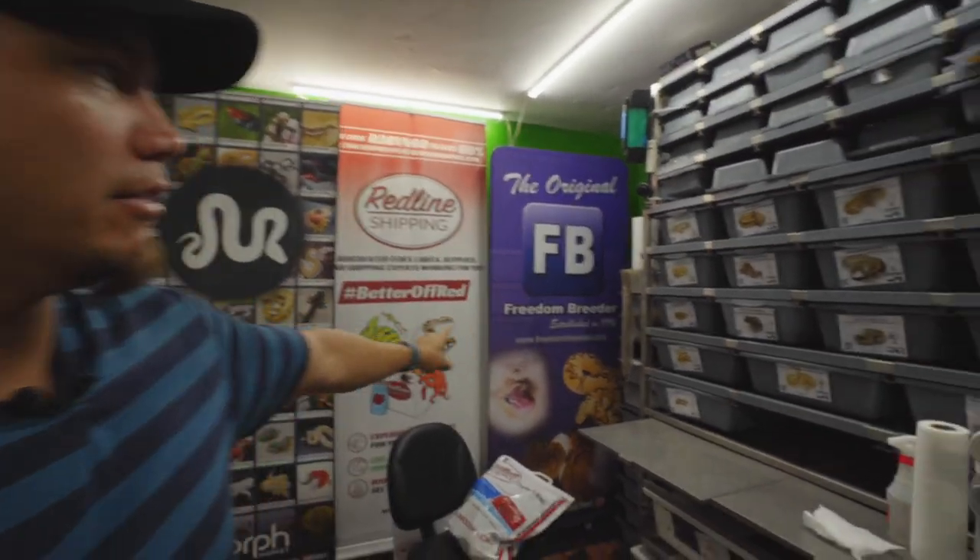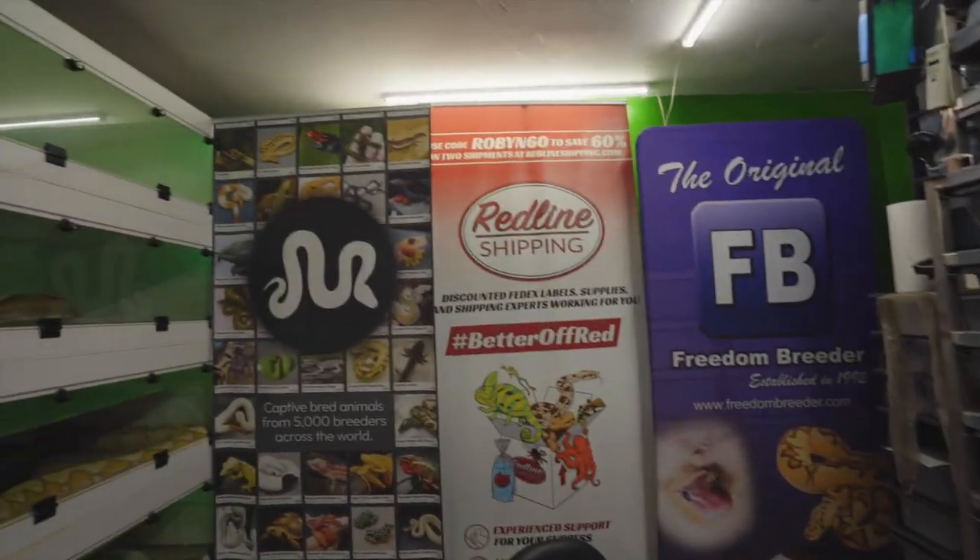Shout out to our sponsors for the channel right now: Freedom Breeder, Redline Shipping, Morph Market. Big thanks to those folks. All links down in the description if you want to find out more about them.